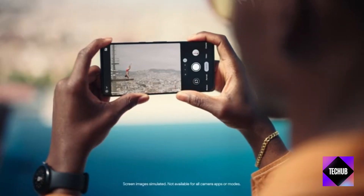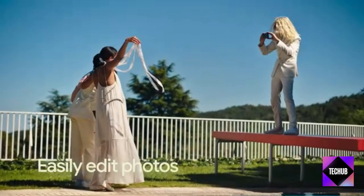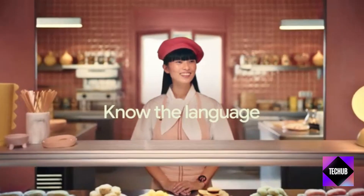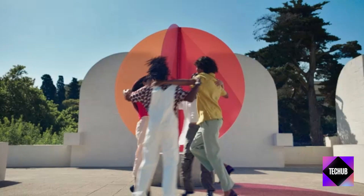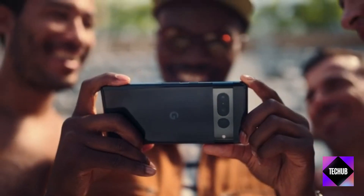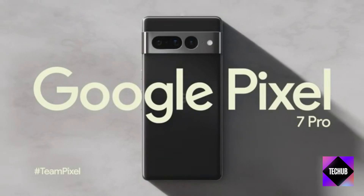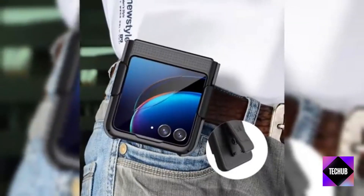And there you have it, folks — our top 25 amazing deals for Amazon Prime Day October 2023. From tech gadgets to accessories, we've covered it all. Remember, these deals won't last forever, so make sure to snatch them up before they're gone. If you found this video helpful and want to stay updated on all the incredible deals, don't forget to give it a thumbs up, subscribe to our channel, and hit that notification bell. This way, you won't miss out on any future shopping extravaganzas.